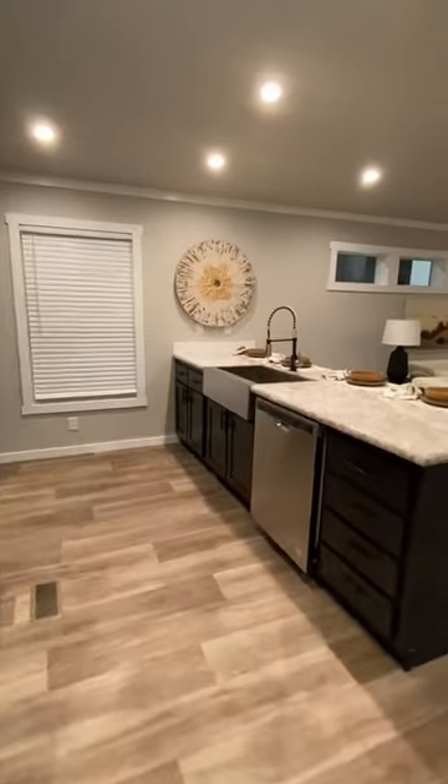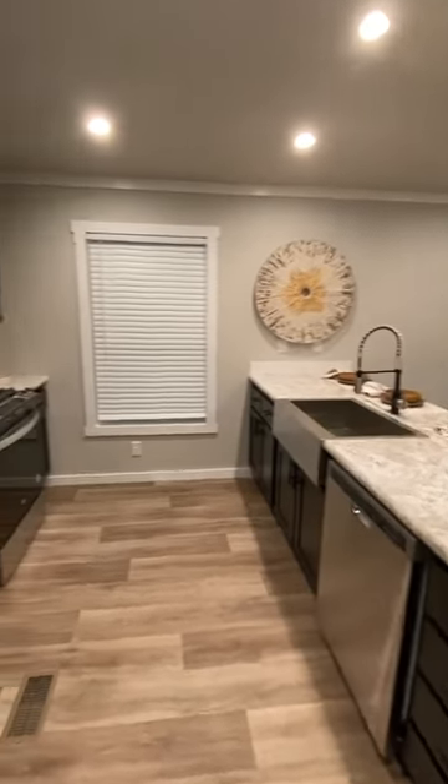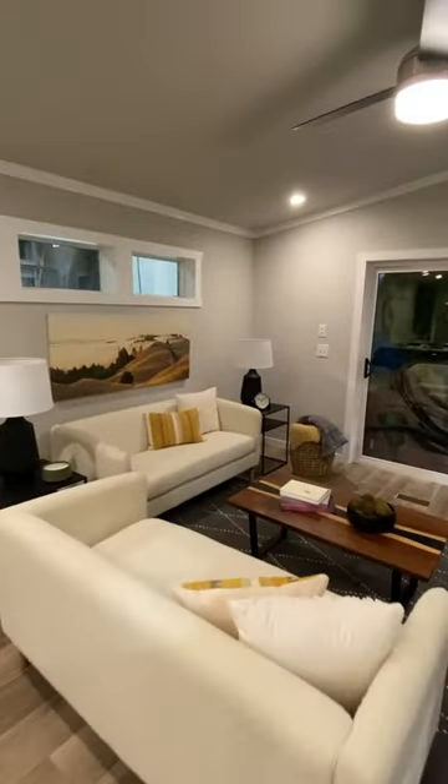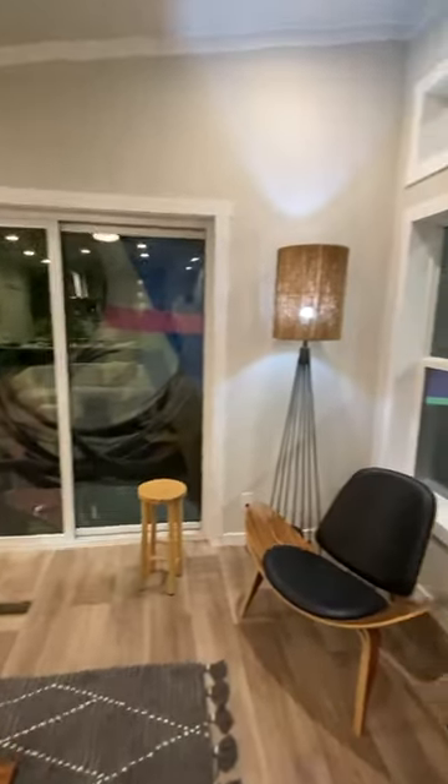In this short tour, you've got to check out the full tour — it just came out on the channel a few days ago, link is in the bio. Black cabinets, white tops — you can do a lot of customization in these homes. We've got two sets of sliding doors, and here's the other side of that fireplace.